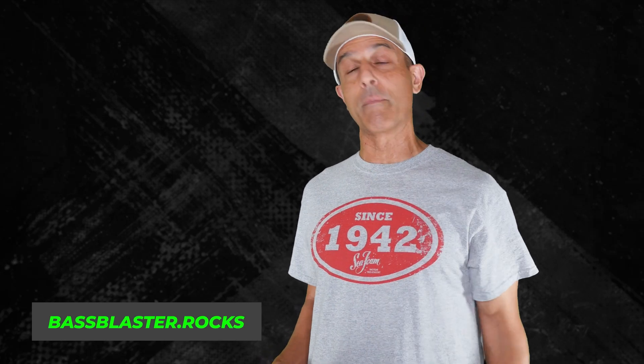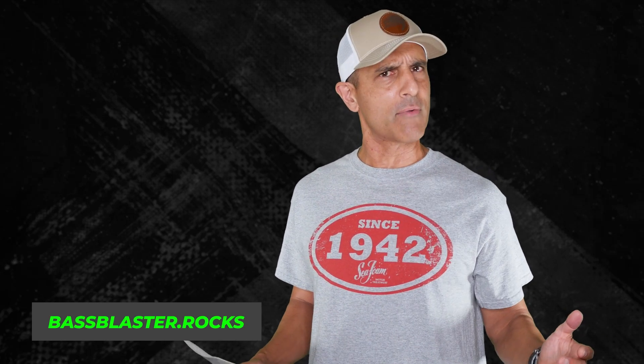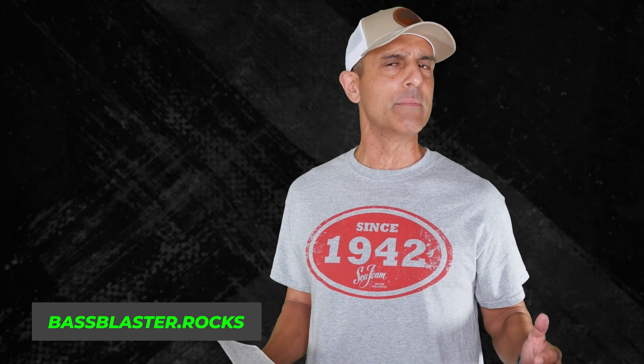I happen to agree, and I hope they do become standard on bass boats. I'm buying one! That's all I've got for you this week. Thank you for watching, thank you Sea Foam. Go to bassblaster.com or dot rocks for all the info and emails. See you next week — God bless you.